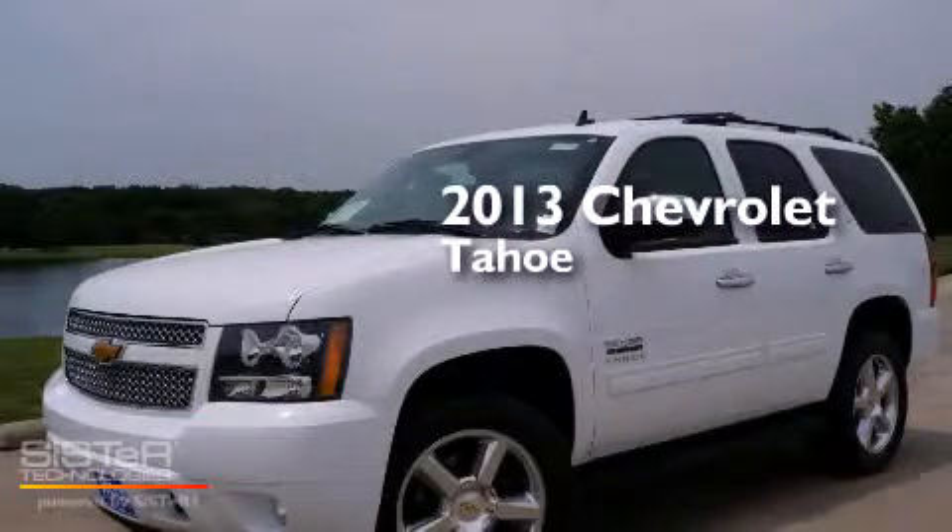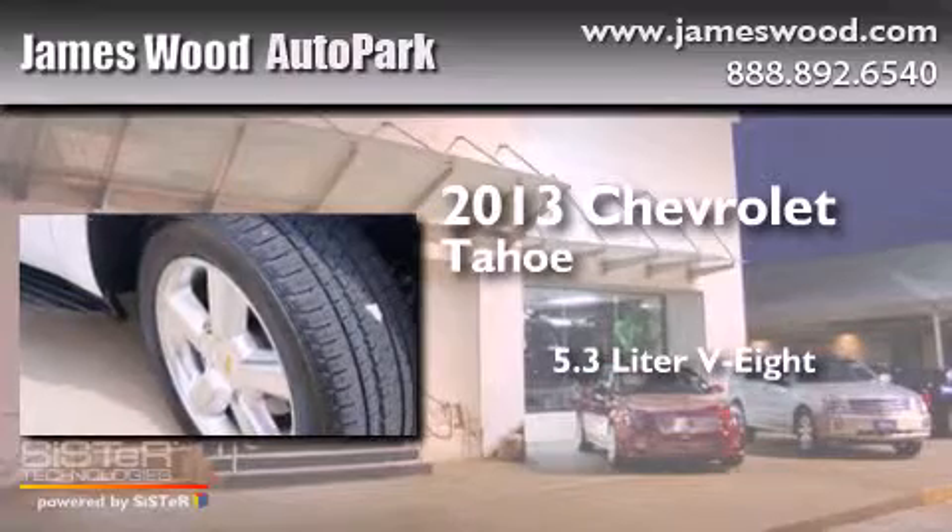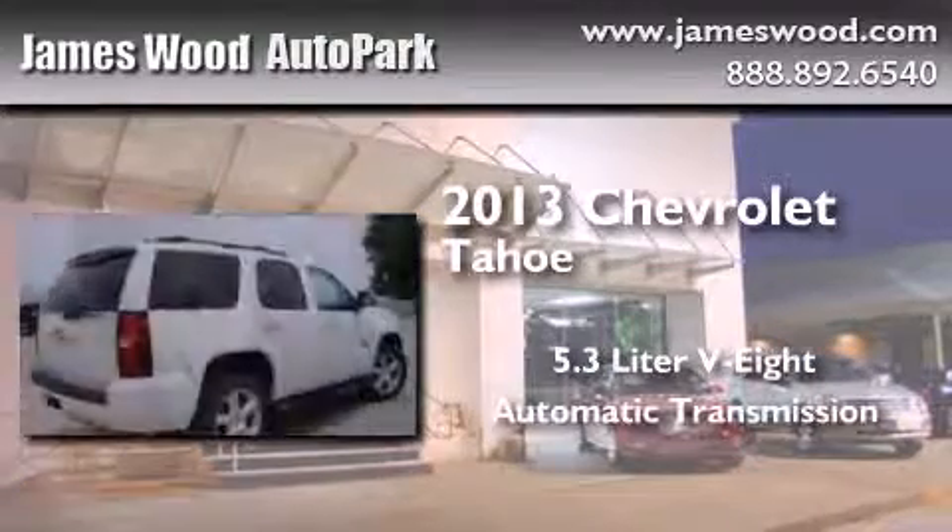This is a brand new 2013 Chevrolet Tahoe. It features a 5.3 liter 8-cylinder engine and an automatic transmission.